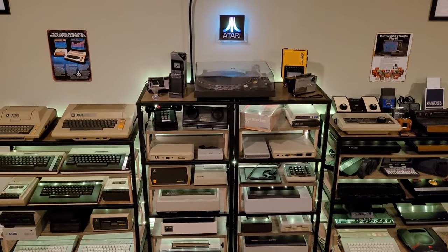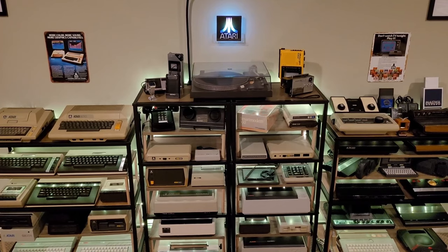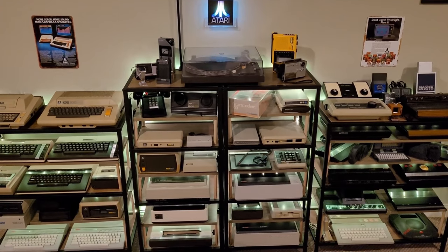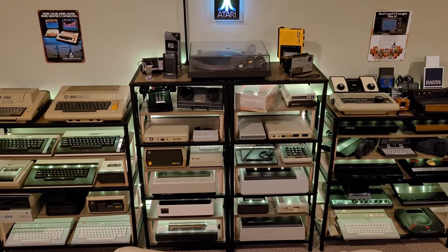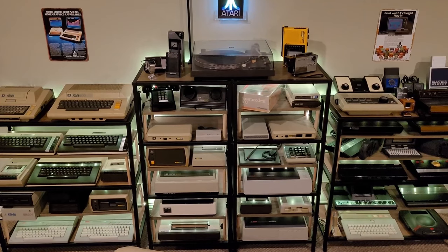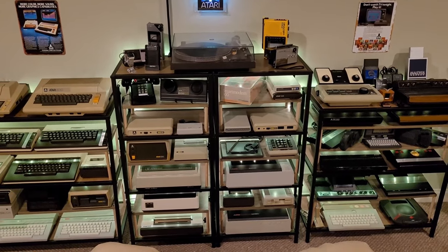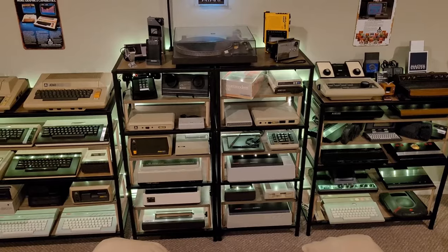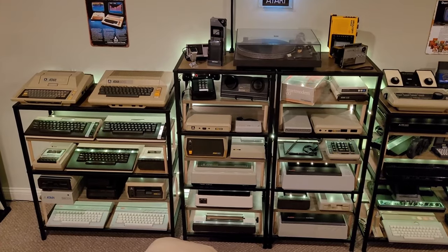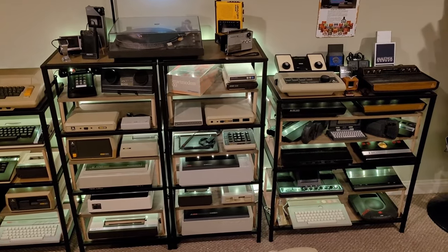That's my entire collection! Comment below if you think I've missed anything for the North America Atari 8-bit market. No need to mention the European market or the ST line — I'm strictly 8-bit North America only. Also let me know if there's anything specific you'd like me to make a video on from what you saw here. I'll be doing more specific videos like the Atari Portfolio, and I don't want to be redundant with content already out there.